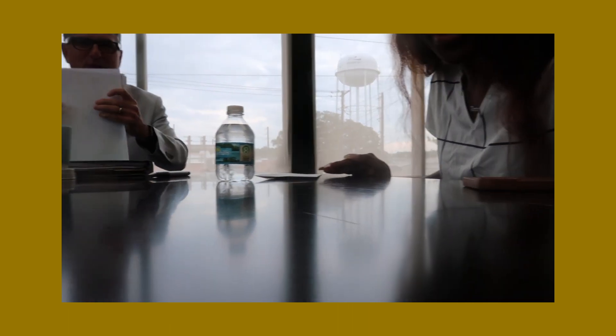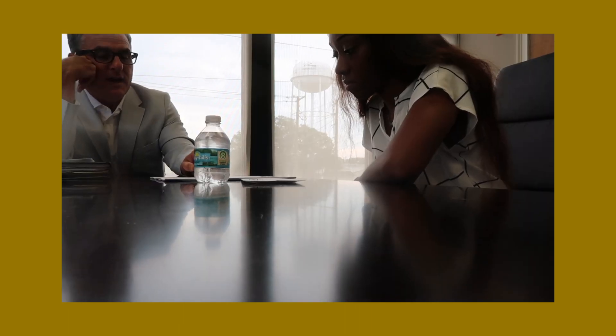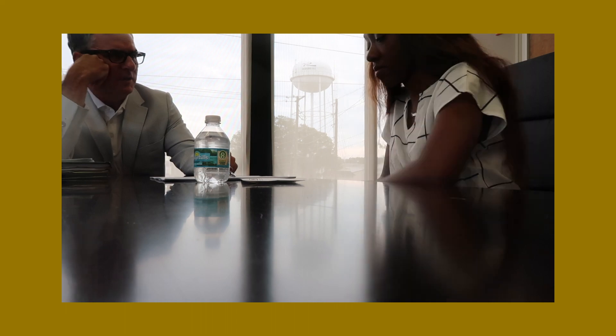Hi guys, it's Lexi. You see the title, you know the vibe. Lord, it is so humid out here. What y'all just witnessed is me closing on my house because I'm a homeowner now! The camera keeps getting fogged up because it's very humid out here.